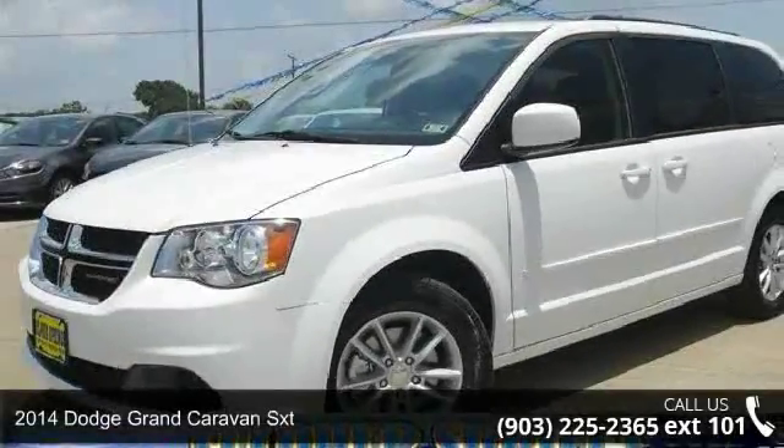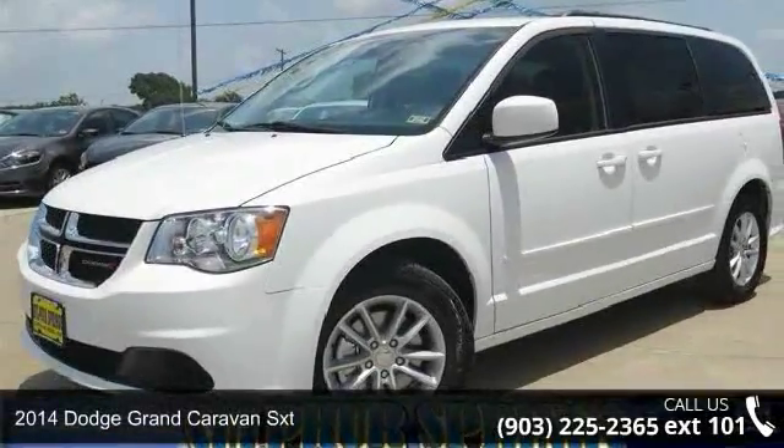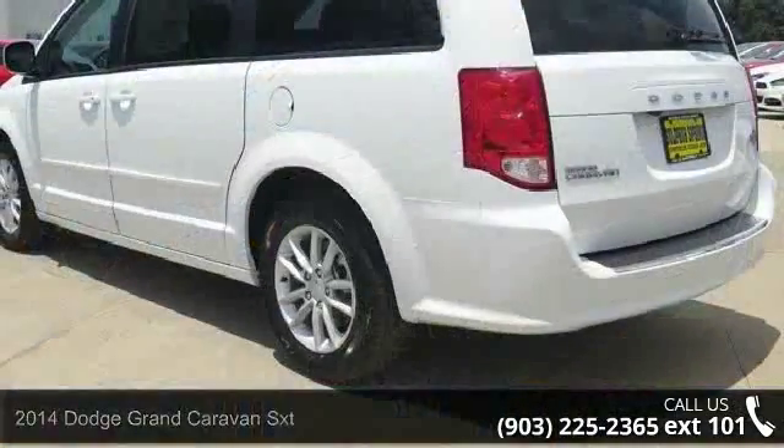Imagine yourself in this 2014 Dodge Grand Caravan SXT. This may be the set of wheels you've been looking for.